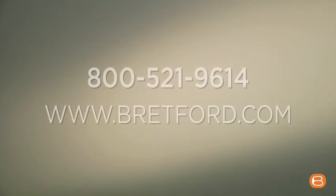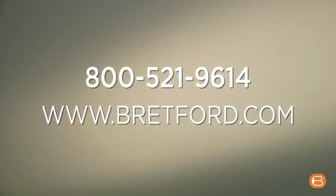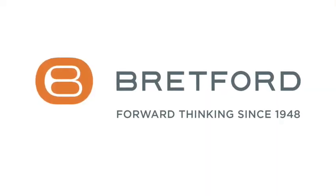Simple and smart. To learn how the Brettford intelligent laptop cart can give you a computer lab on wheels, call or visit Brettford.com. Brettford — forward thinking since 1948.